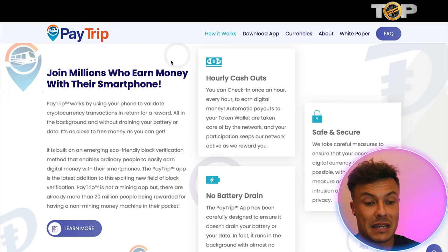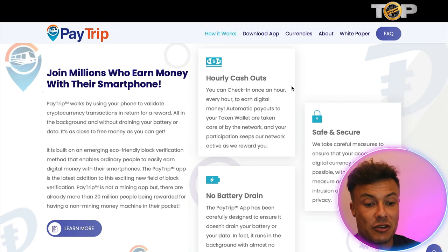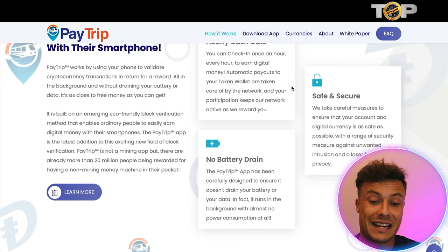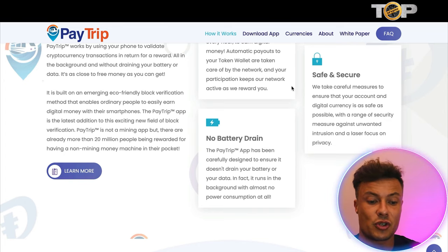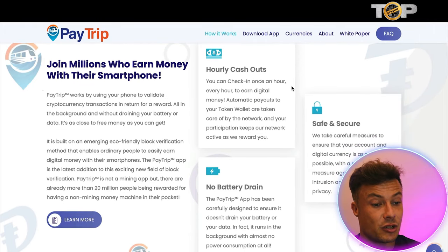What's really cool is this runs on your smartphone. It offers hourly cash outs, so you can check in once an hour and every time you do that you're able to cash out the tokens. It's safe and secure, so you're not going to be put at any risk of losing money. And there's no battery drain — the PayTrip app has been carefully designed to ensure that it doesn't drain your battery or your data. It runs in the background with almost no power consumption at all, which is obviously very good if you rely heavily on your smartphone.